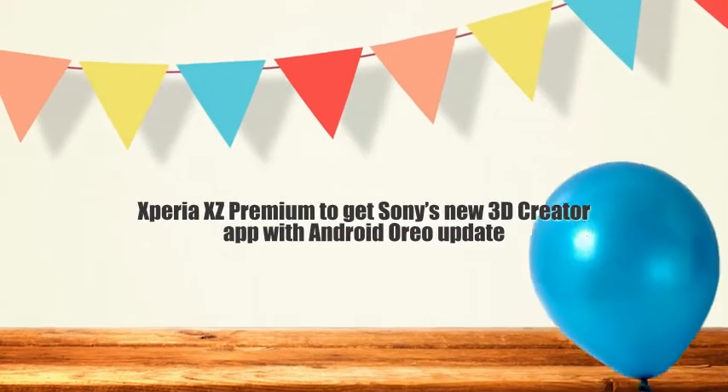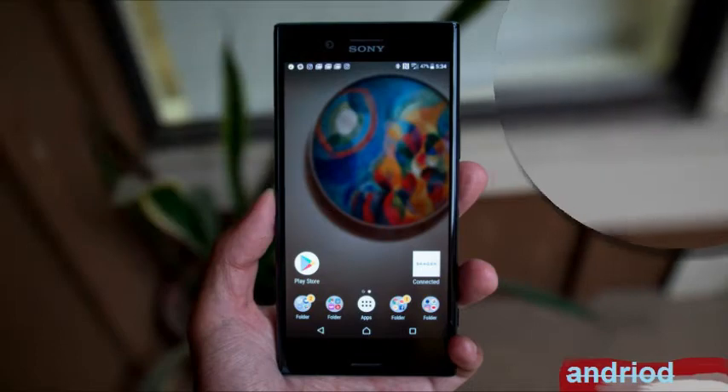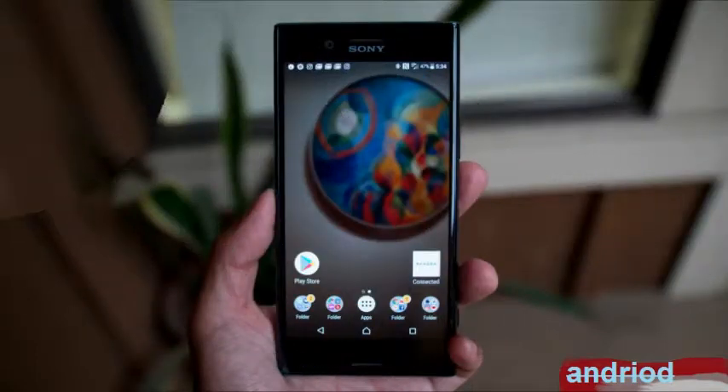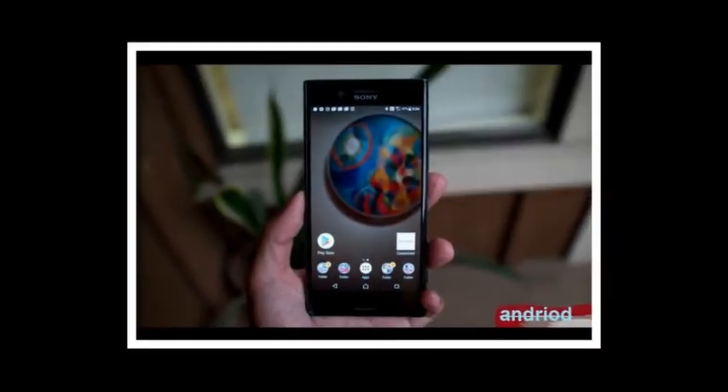Xperia XZ Premium to get Sony's new 3D Creator app with Android Oreo update. At IFA in Berlin, Sony took the wraps off the Xperia XZ1 and XZ1 Compact smartphones.